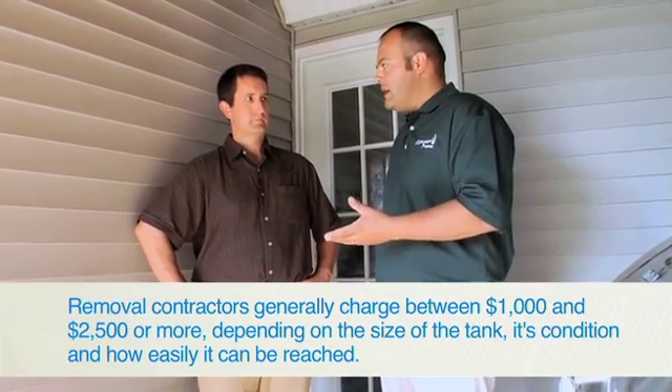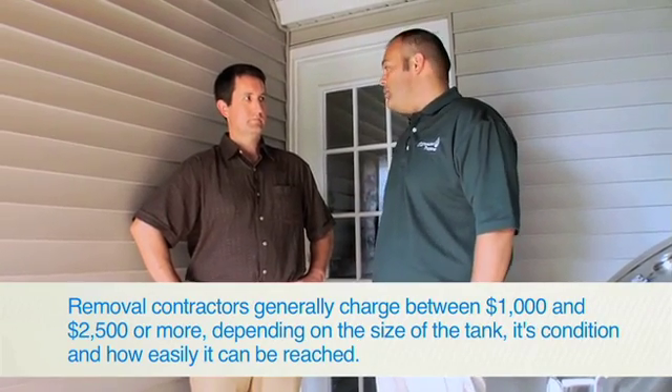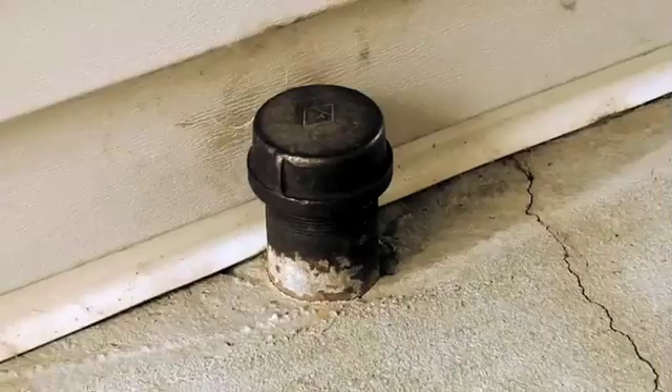The homeowner has gotten several quotes for remediation. It appears like the best option is going to be to abandon it in place. What that means is that instead of having to destroy this entire patio and remove the tank, they should be able to cut a small patch within the patio, pump the oil out, send someone in to do decontamination on the inside. Once we get a clean bill of health back from the soil testing, it should be able to be filled with concrete, certified and abandoned in place.